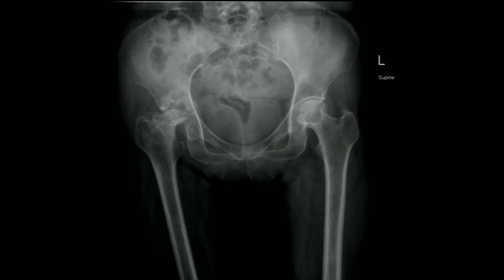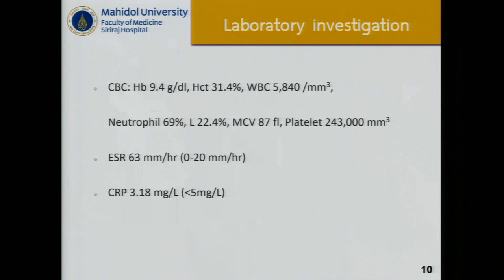Asked whether any panelist has a different idea, and after discussion about aspiration of the hip, the presenter shares basic lab findings: white cell count was in normal range with no neutrophil predominance, ESR slightly elevated at 63, and CRP at 3.818.